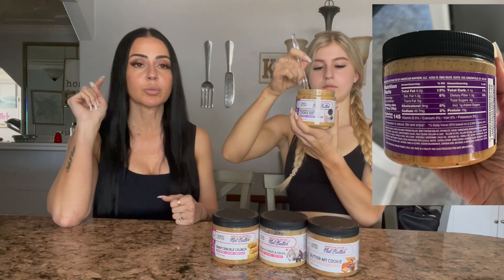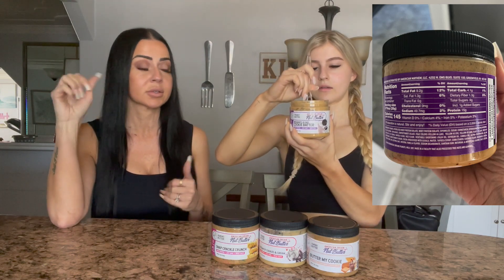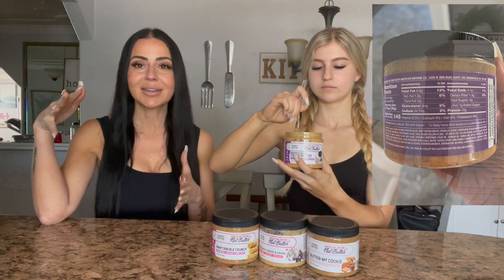We are starting with the brand blend cookie batter — it's a peanut butter. We'll show you what it looks like on the inside, and I'm gonna pop up the macros right here. The macros on this one were the best of all four — the highest protein, the lowest calories. With nut butters you're usually going to see anywhere from 170 to 240 calories for two tablespoons depending on the brand and type. They're very calorie dense, you have to be careful and measure.